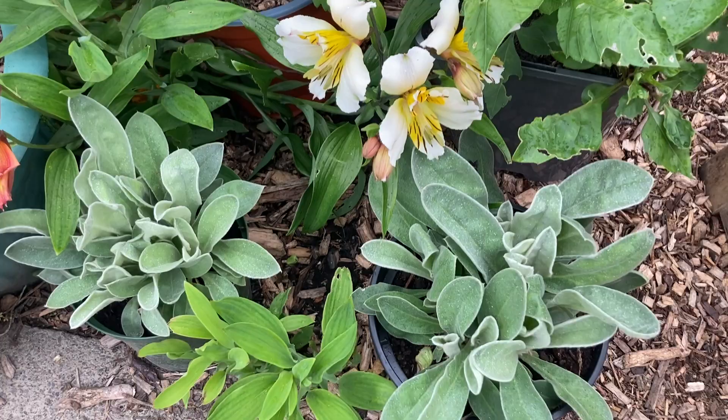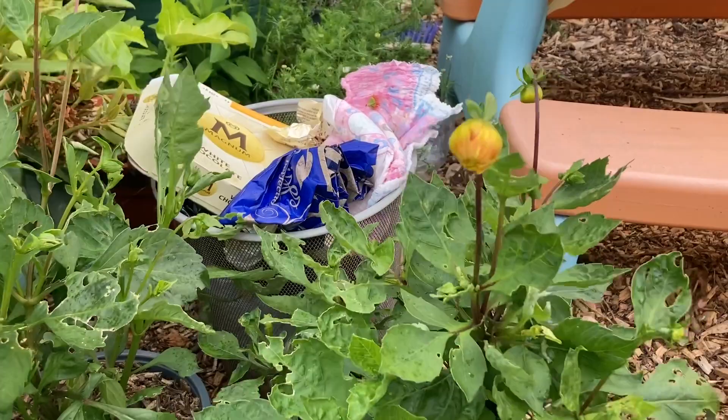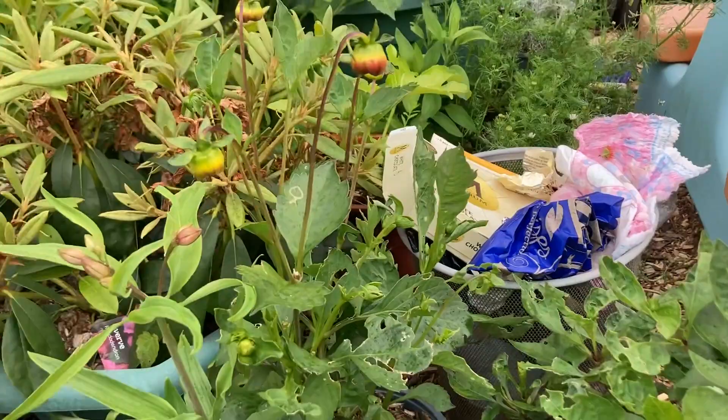And these are some dahlias I grew from seed. I didn't think they were going to flower, but I've gotten a lot of flowers from them. I have some more dahlias — they're not big enough to flower yet, but they will.